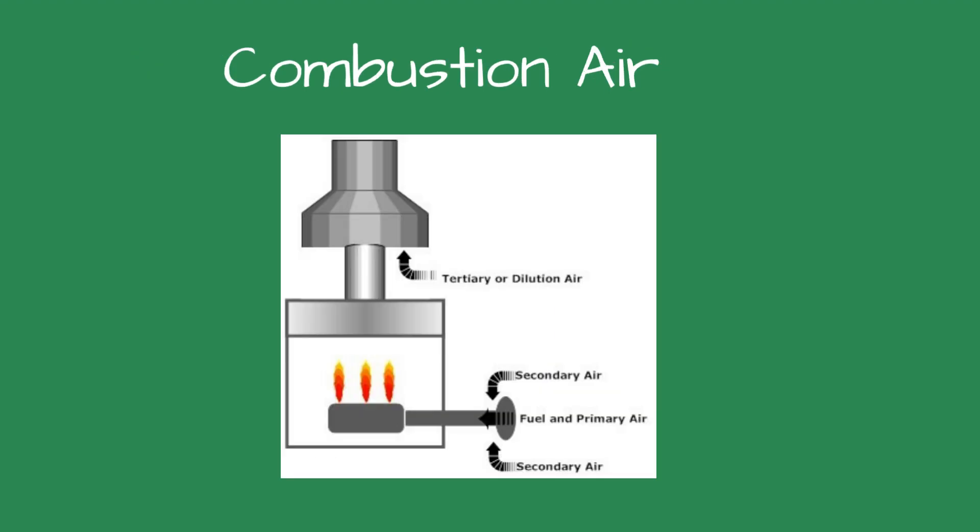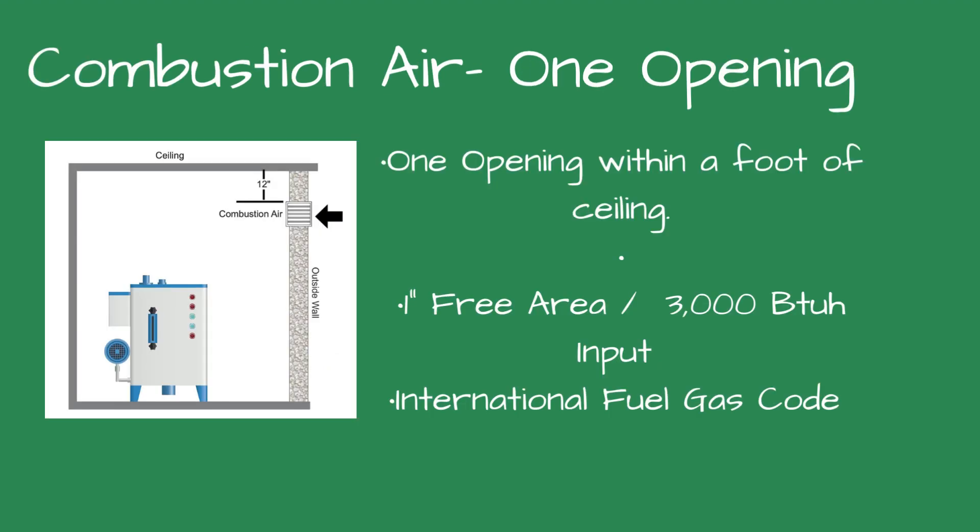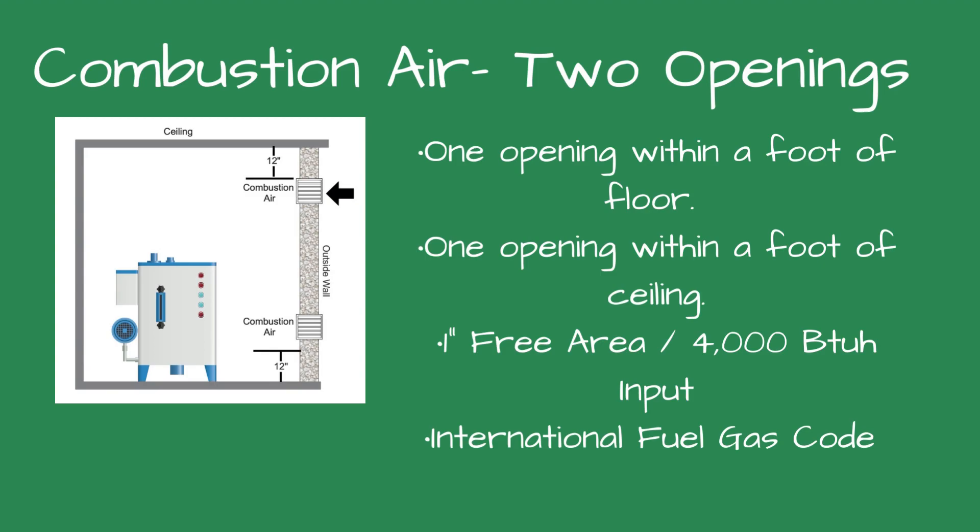Every fuel-burning appliance requires combustion air for proper operation. Wall openings are the most common ways to provide air in commercial buildings. If you have one opening, it should be within one foot of the ceiling, with one inch of free area for every 3,000 BTUH of input of all fuel-burning appliances. The second option is two openings — one within a foot of the floor and one within a foot of the ceiling — each with one inch of free area per 4,000 BTUH input.